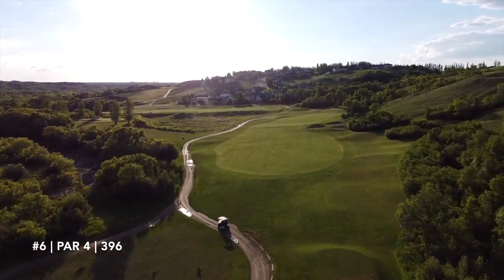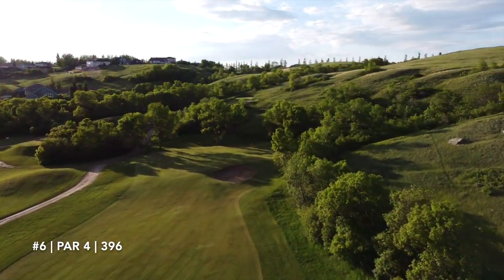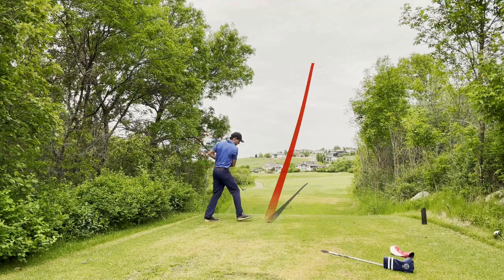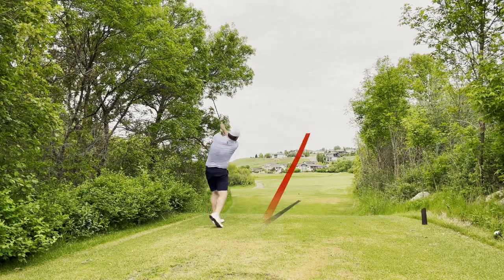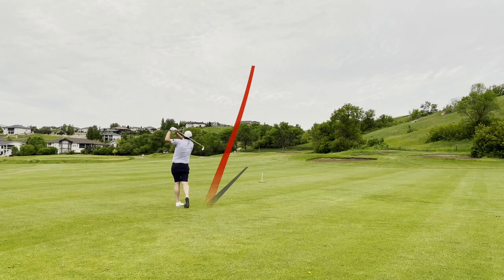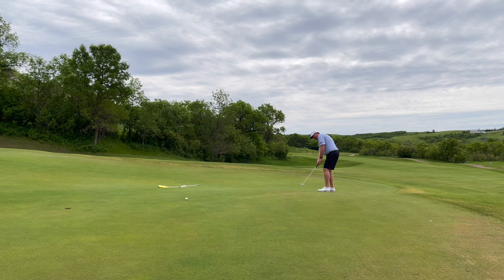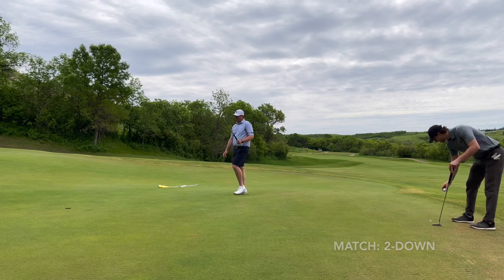Number 6, 396 yards, dogleg right, relatively open — just have some fun with it. You've got an elevated green, so the closer you can get, the easier it plays. Rye hit a great three wood down the middle. John followed suit — two good shots. John was on the green in regulation again, playing some good golf. Rye and I definitely have our work cut out. John drops another birdie putt — two down — and Rye and I kind of fell apart on that hole.